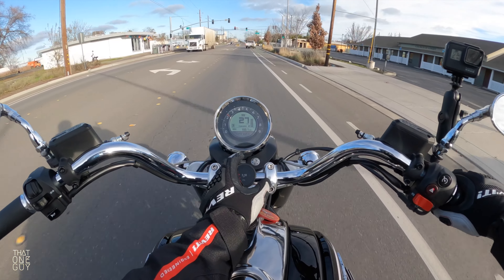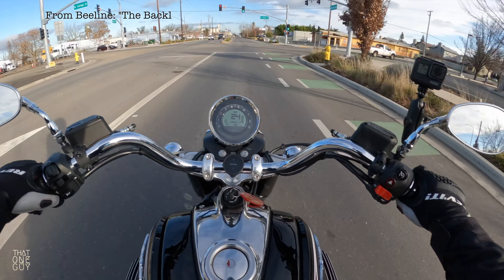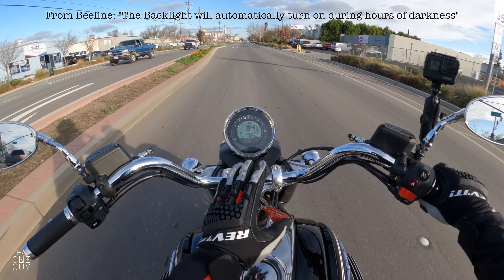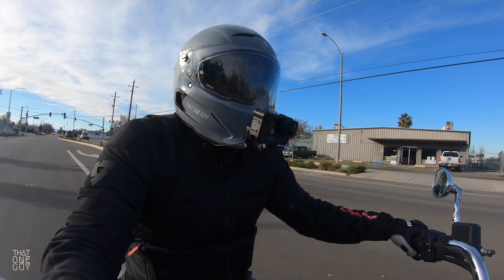The only thing I would say is you kind of have to go through some menus to get to the backlight. I wish that maybe one of these buttons could be dedicated to turning on that backlight without having to go through the menus. That's just a small nitpick.